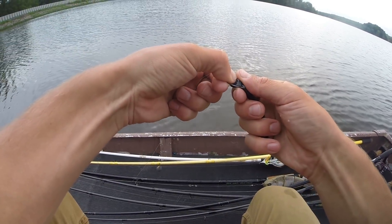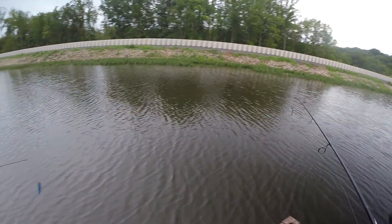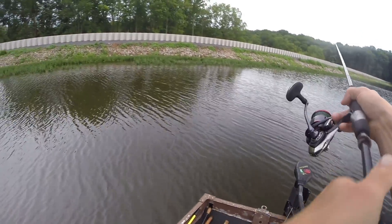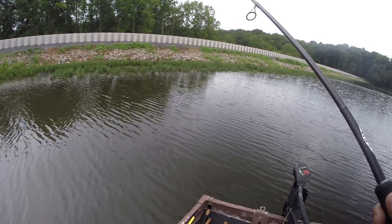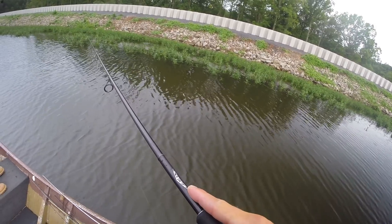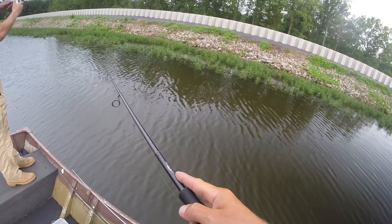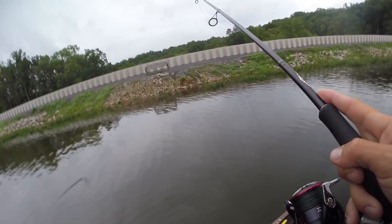Still finessing it — we're going to throw a drop shot around a bit. Clark's going to try flipping into the grass while I work the drop shot. Oh — first cast on the drop shot and I got bit! Something is eating it like a bass — biting it real good, running and letting go. It might be a pesky bluegill down there, but he's biting it like a bass.